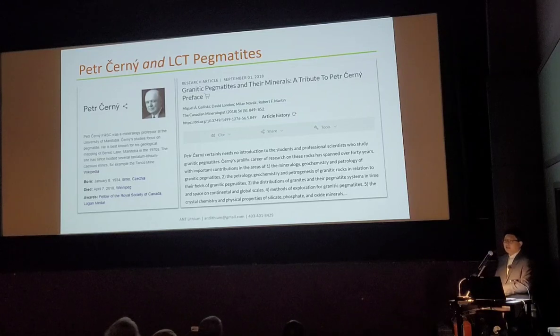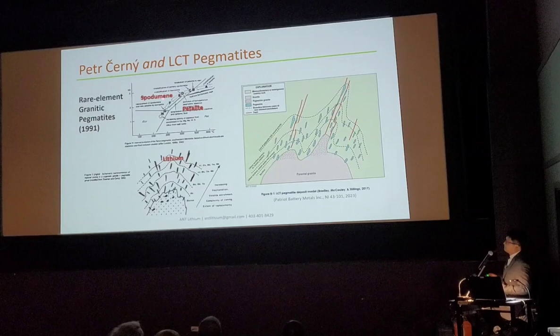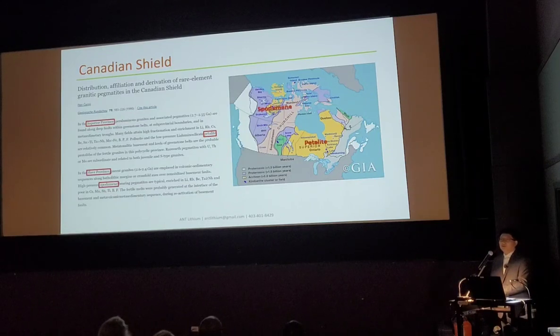Let me introduce a very honorable academic, Peter Cherny, whose work has made major contributions to the Yellowknife area. We know LCT pegmatites in lithium exploration. This map comes from Peter Cherny's 1991 publication. Regarding low pressure — that's petalite — and high pressure — that's spodumene — this phase diagram. In 1990 he published on the distribution in Canada: low pressure for the Superior Province and high pressure spodumene for the Slave Craton.